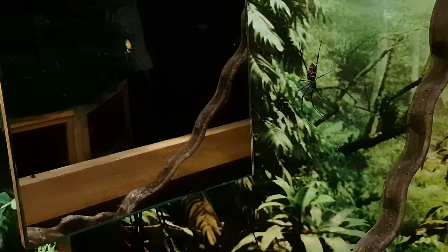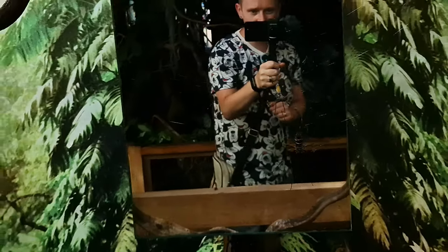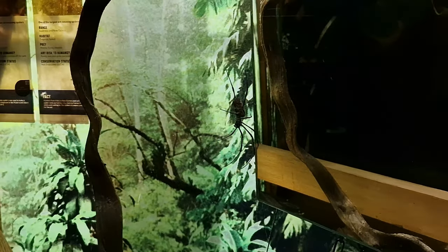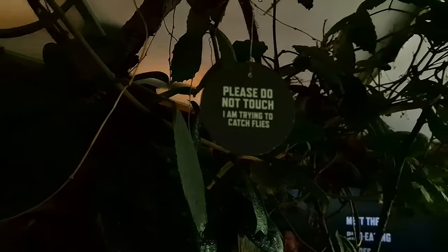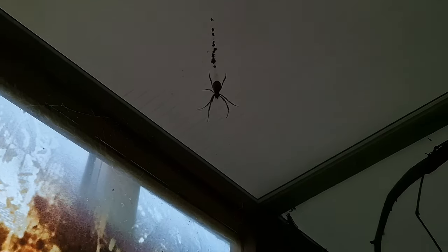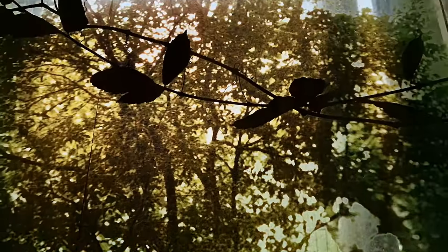These spiders are all out on webs. This one is the golden orb spider. They do say in here that they will not come off the webs, so if you are feeling brave enough to come in here, don't worry, they won't come off the web. I think spiders are fascinating - Craig obviously doesn't feel the same. Oh, there's one up there, just there.